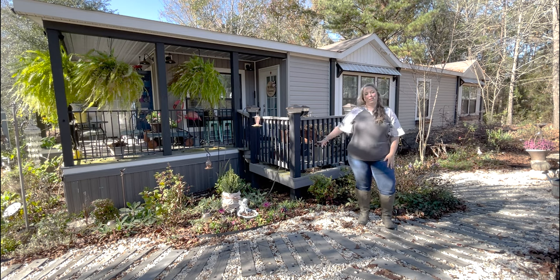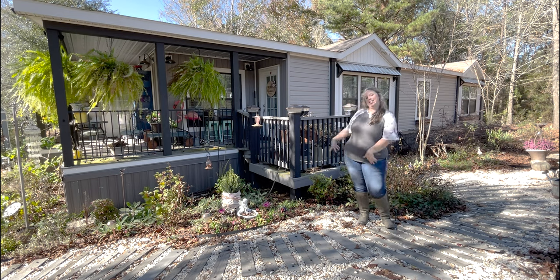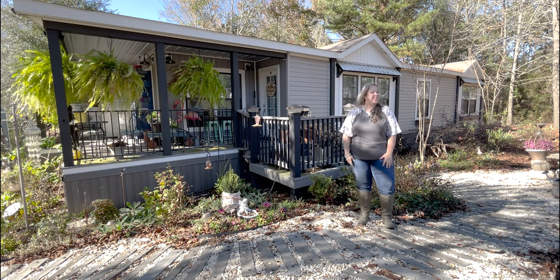My little dwarf Alberta spruce is the cutest thing in the garden at the moment. So drink it in. And we will get started, as always, over in front of the shed.